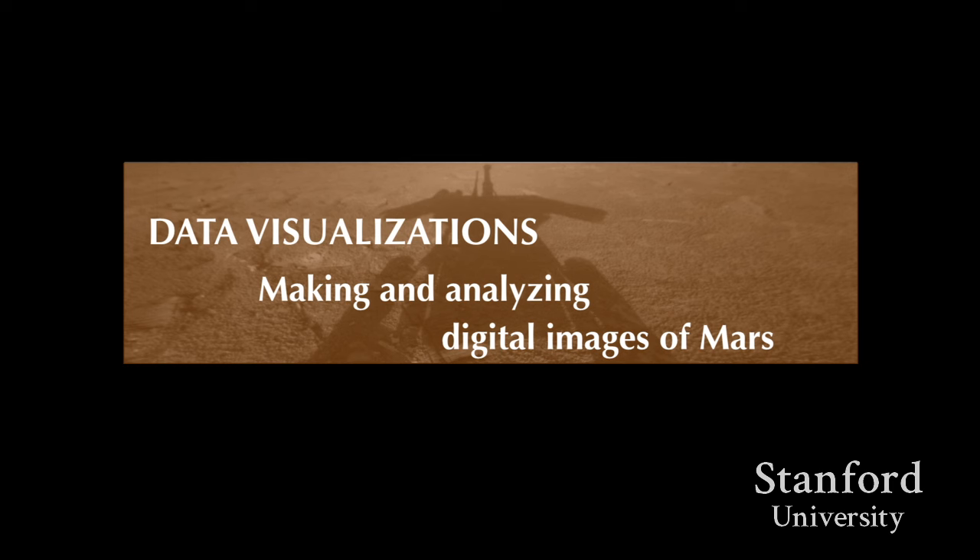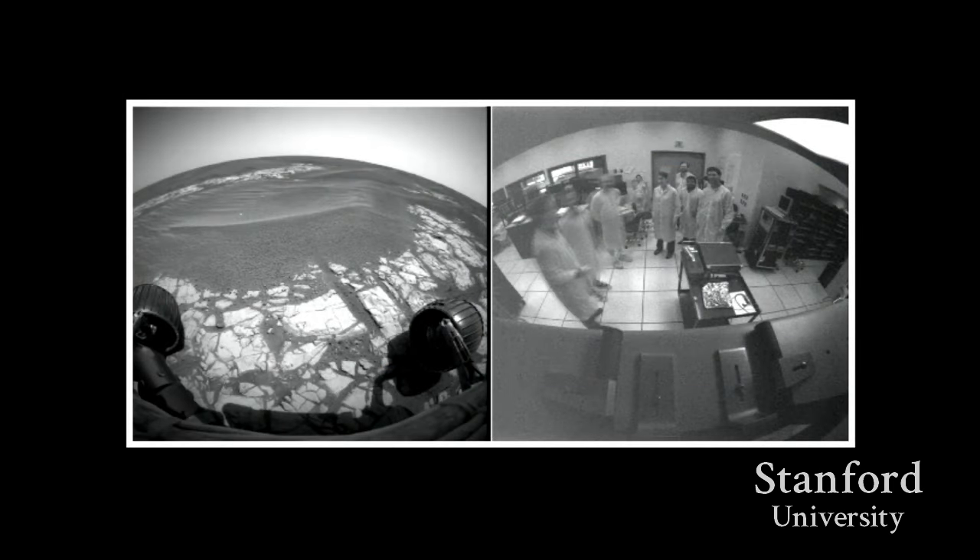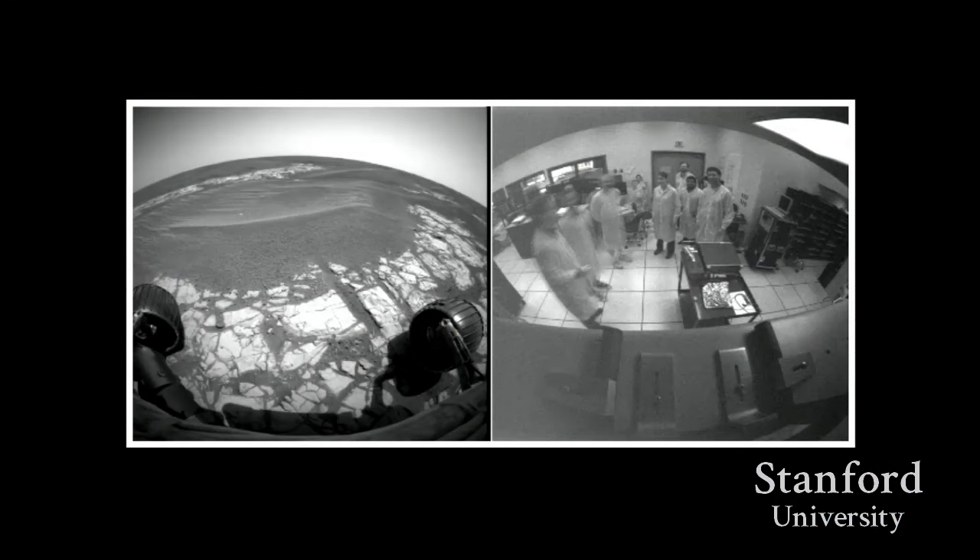Seeing like a rover means learning to appreciate the native views the robot sends back from Mars. The images shown here are taken by the hazard avoidance cameras, perched under the solar panels just looking over the wheels, enabling identification of terrain hazards. They have a fisheye lens to take in a broader expanse so they can actually do something with the acquired data.